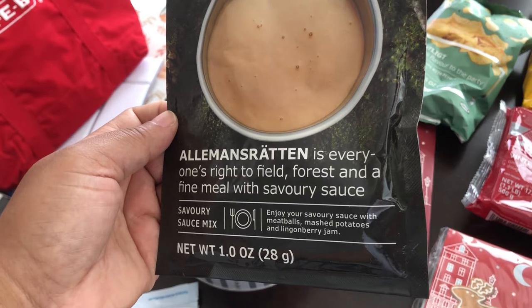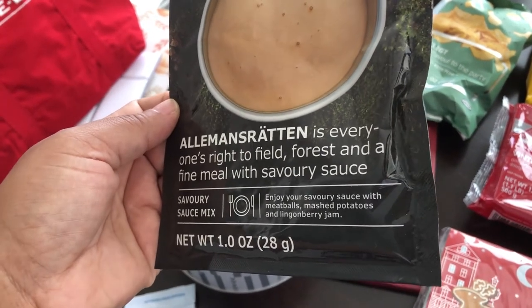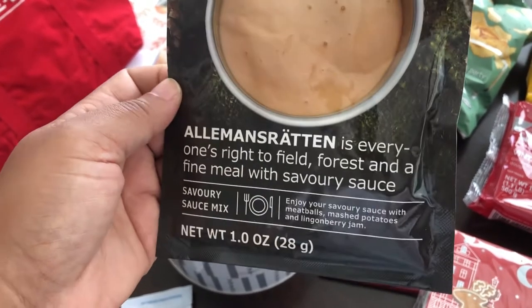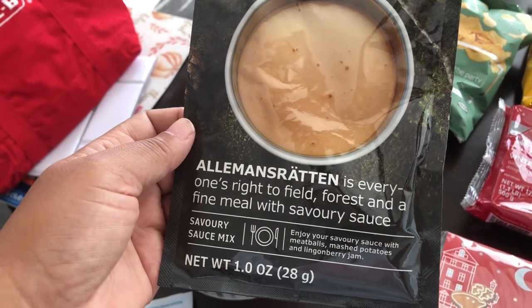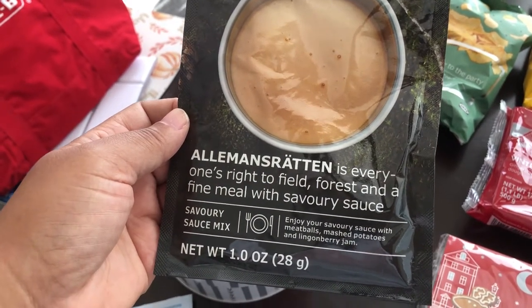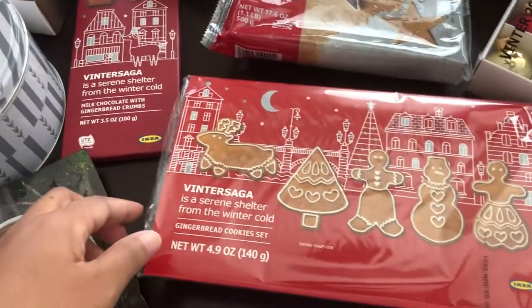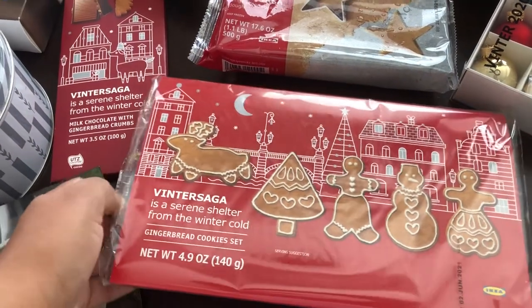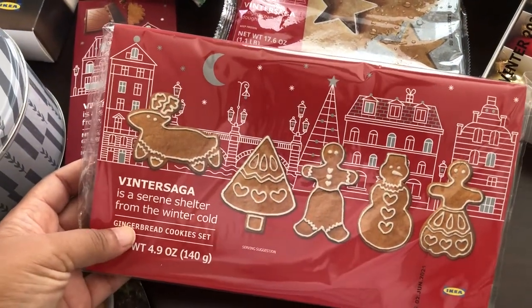I also grabbed this savory sauce mix. You can use it with your meatballs and mashed potatoes. They also sold lingonberry jam, which I did not pick up. Lingonberry, if you're wondering, is kind of in the same family as cranberries from what I understand.